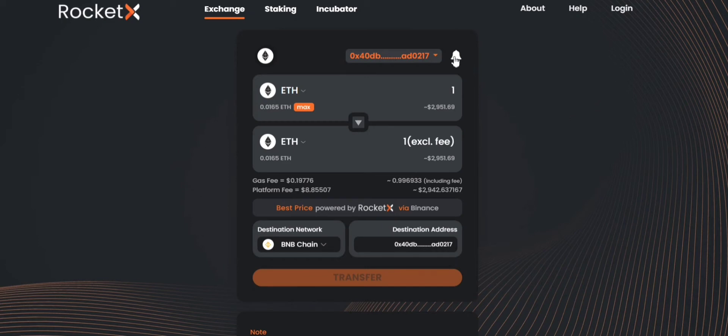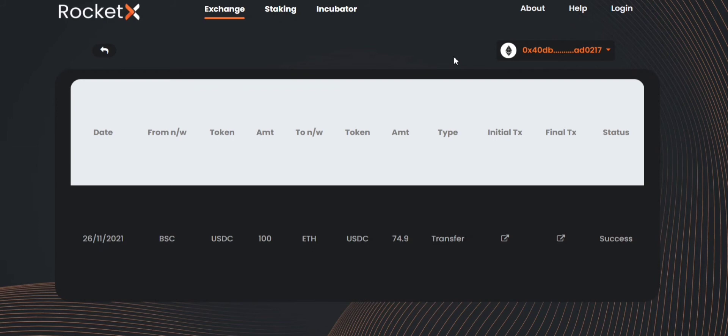You can see a bell icon here. You can simply click on that to see your transaction status or history.